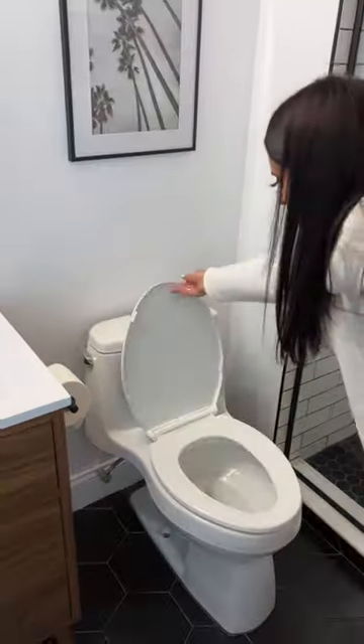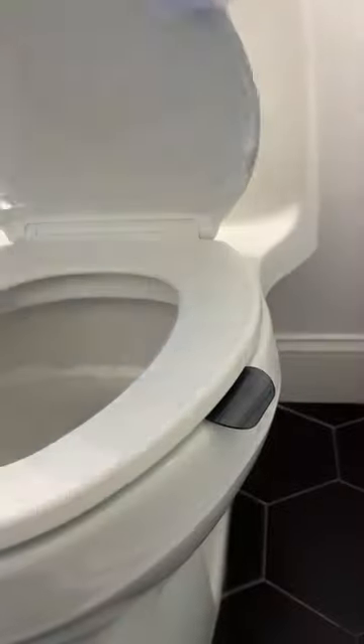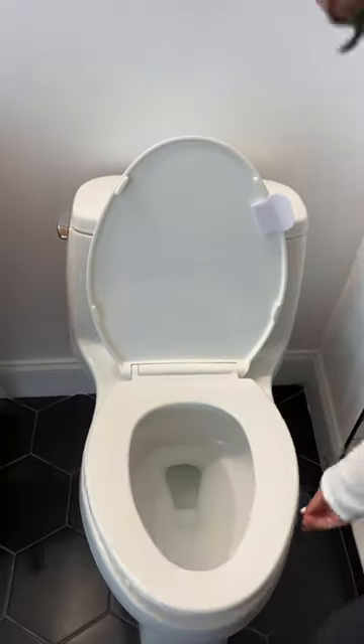Amazon bathroom must-haves. 1. These toilet tabs. They stick onto each toilet seat so you can lift them easily without jamming your fingers between the yucky seats or loudly slamming it.